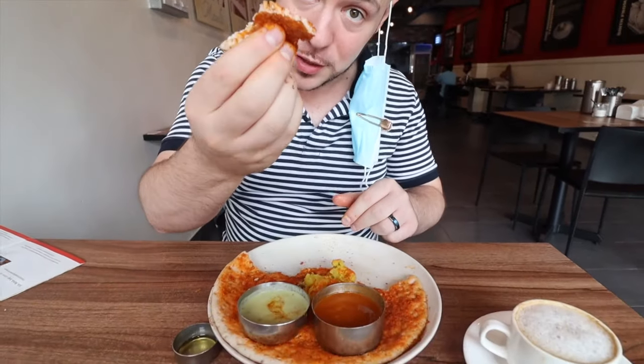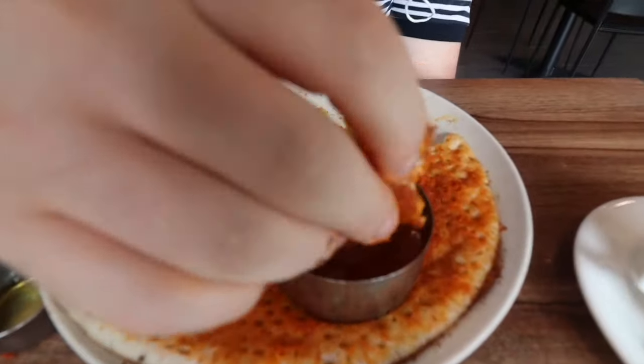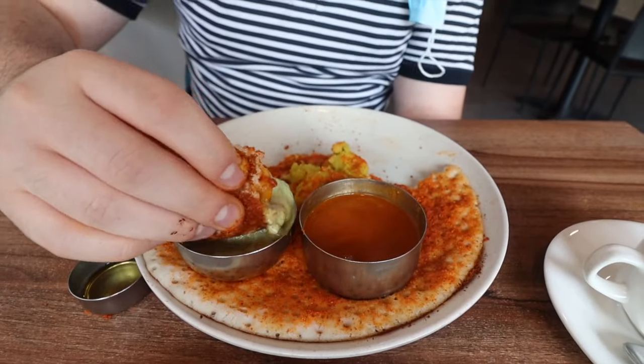A piece of the dosa. Take some of the potato. Ultimate bite right here. I'm going to take it with the potato and dip it in the sambar. Go with the chutney. Let's get it all. One bite. A magical bite.